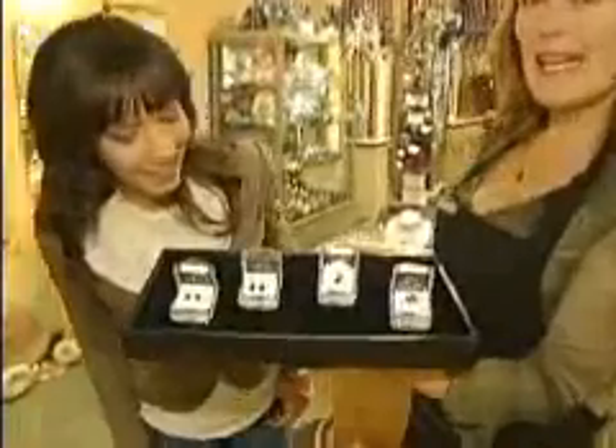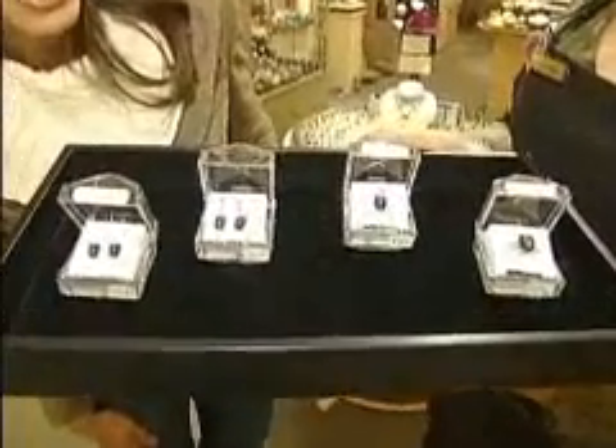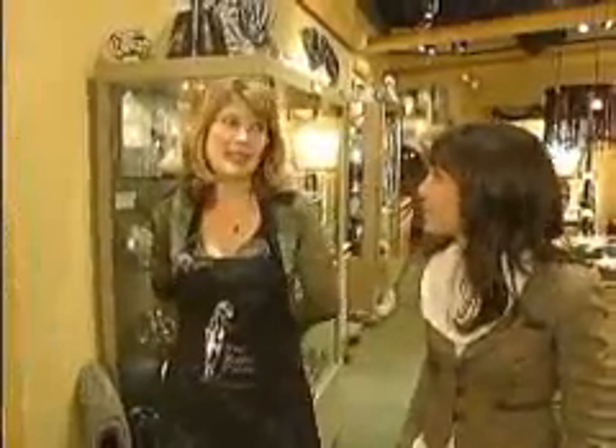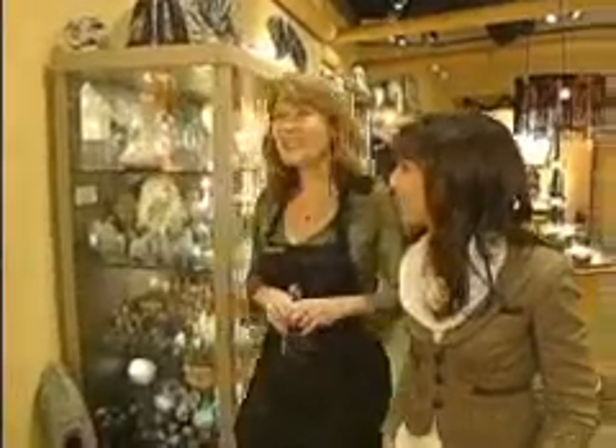In addition to the jewelry and collectible minerals you can buy inside Fossil Cartel, you can also go in just to look around. Susan has several museum pieces, including a nest of oviraptor eggs. And one more thing she's especially proud of — a triceratops jaw, which is a museum piece, and she's really proud to have it in the store.